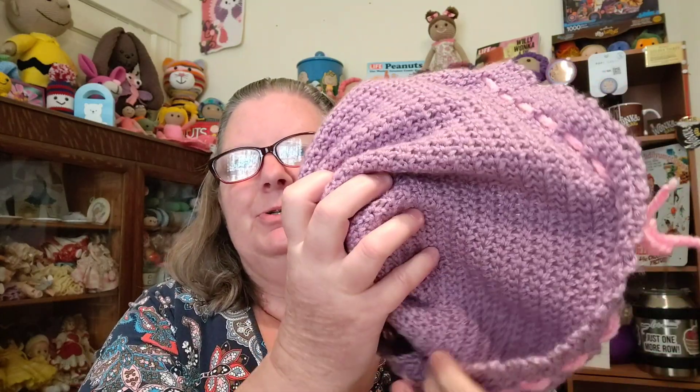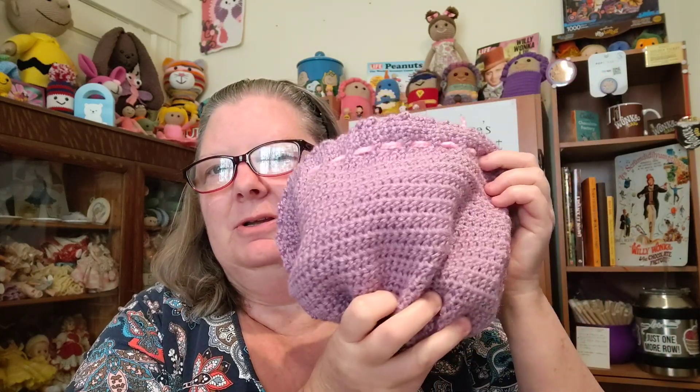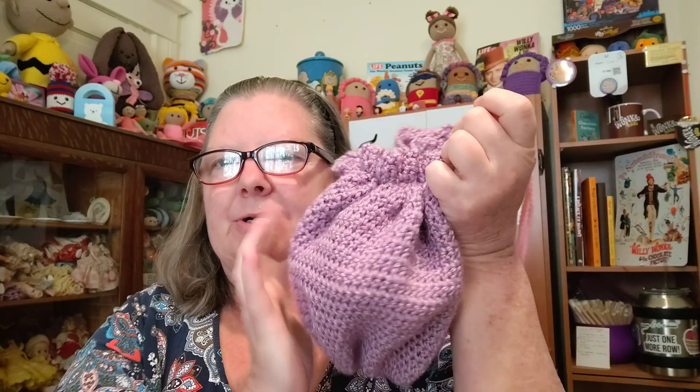You could also embellish the outside of the purse when the doll is in purse mode — put some appliques or a flower on there, that would be cute. So that's the Purse Pal. Number two will be the boy version, which I think I have scheduled for a month or so down the road.